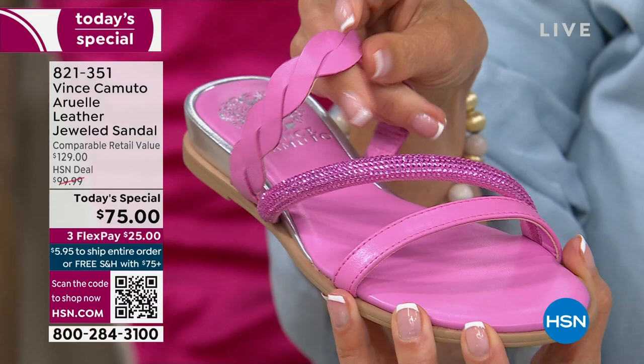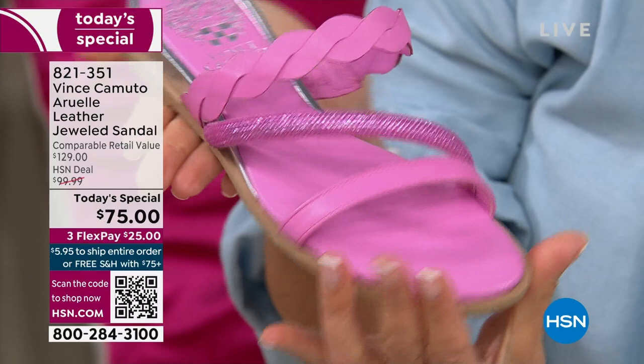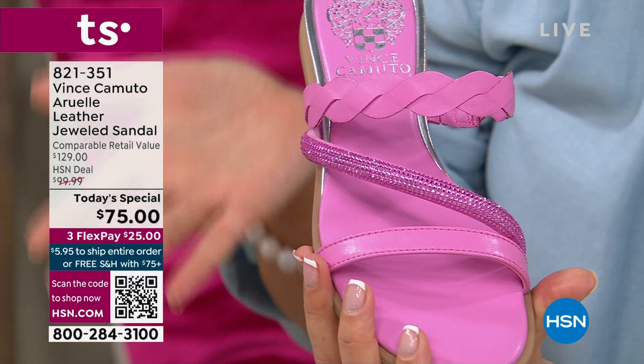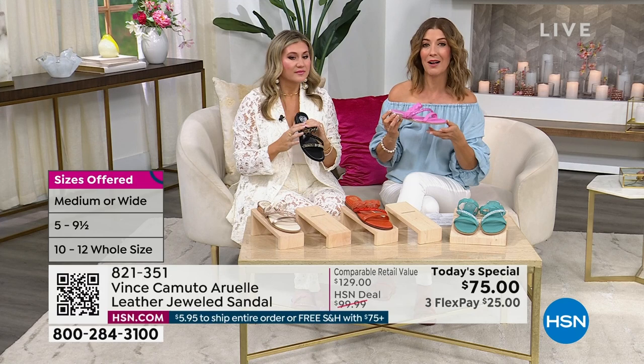Don't they look so expensive? And they should be — and they usually are at retail. All the jeweled sandals out there, I did a little shopping — easily over $129. That's a comparative retail price. Some designers, without comfort footbeds, without the beautiful details, without even genuine leather, are over $150, $200 from some of the designer houses.